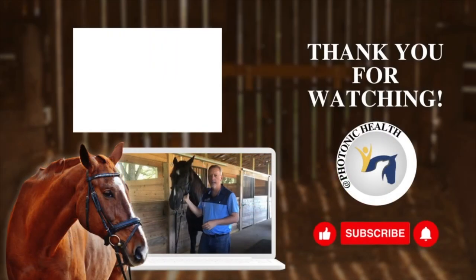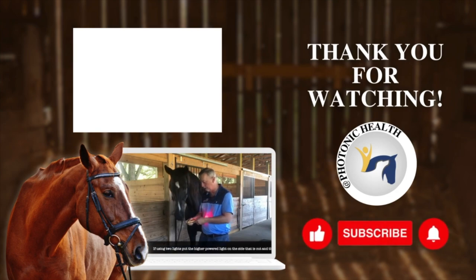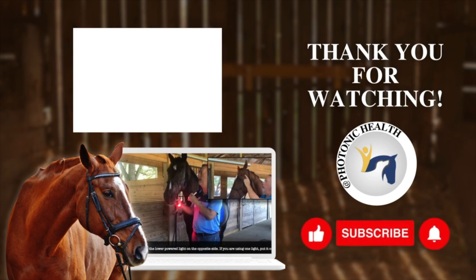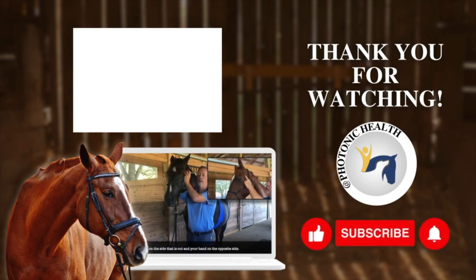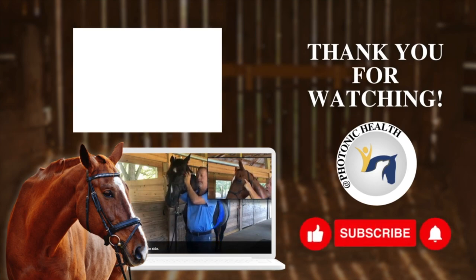Whichever side seems to be off — in this case she seems to be off to the right side — that's where you're going to take your pro light on high and put your standard light on low. If you don't have two lights, you're just going to put your hand on the opposite side. Always put the low light on first, then put the standard or high light on the other side second. Put your hands against the horse and look in the same direction that she looks.